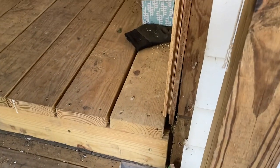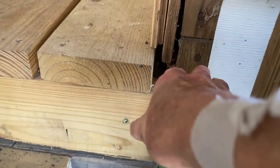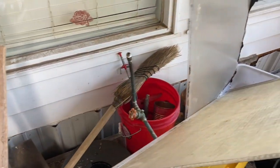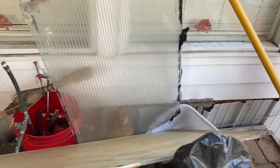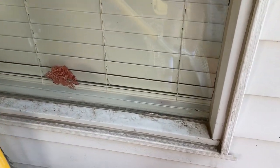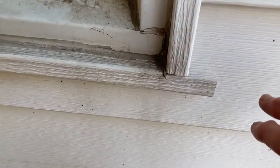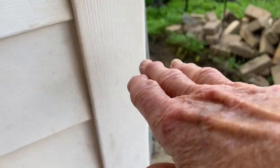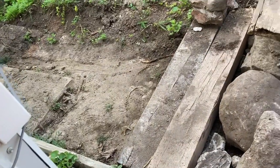He wanted to raise the area that I'll show you here in a minute. I knew if he's going to raise it 21 inches, it would be right below the windows there. And then he wanted to eliminate the steps that were right down from the patio to the next level — there were three steps there. So he wanted to eliminate those and have a ramp.